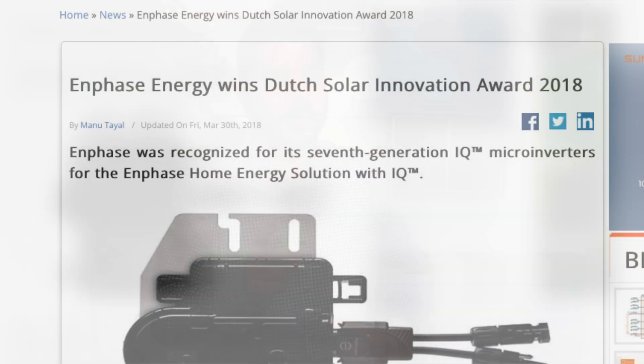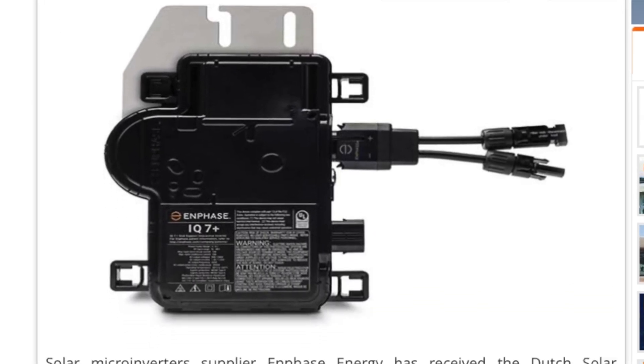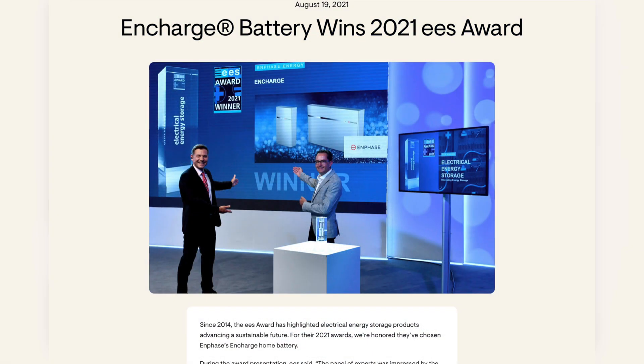Most homeowners didn't mind because both were pretty much fundamentally the same at that time, with little to no cost difference. The IQ6 did not last long for Enphase — they already had their seventh generation in development and close to release, and Enphase improved upon the IQ technology even further, offering more power per microinverter. This is what really helped Enphase take market share from SolarEdge and become the number one sold inverter nationwide, and they're working on becoming number one worldwide.